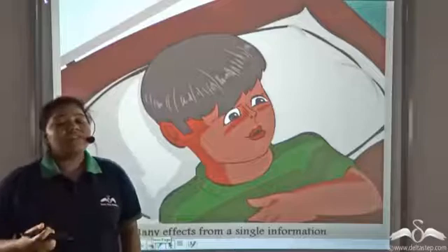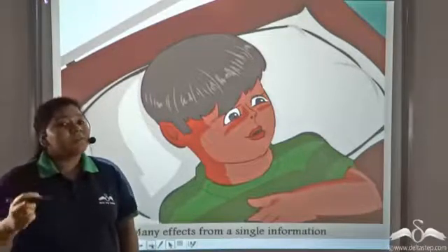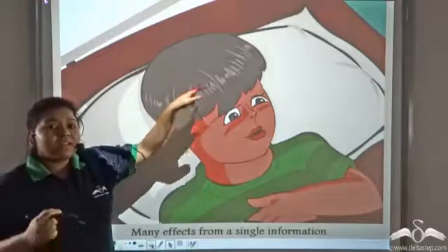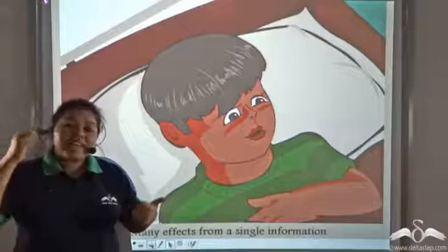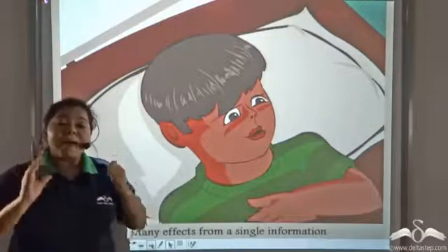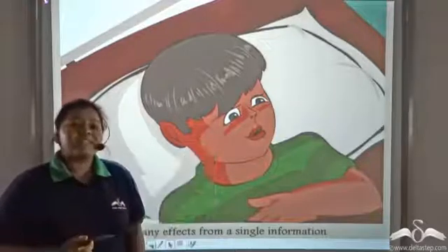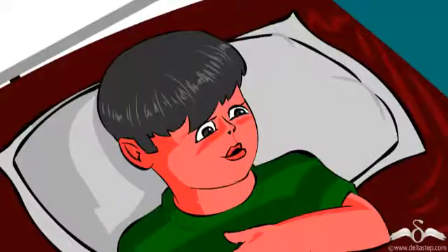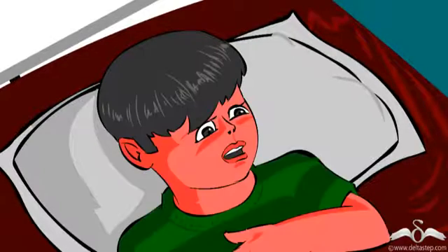When Peter saw the fire through his eyes, the visual impulses were carried to his brain. The brain processed the information and then sent the responses back to the facial muscles, causing him to change his expression.